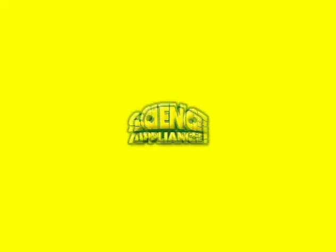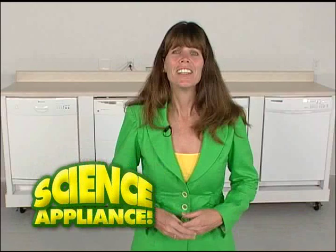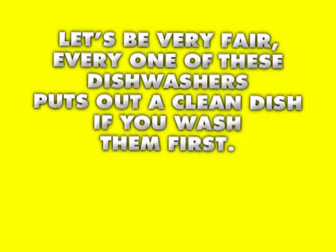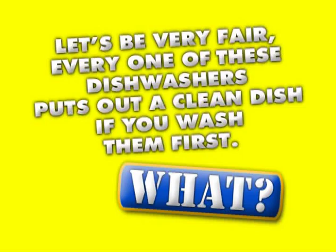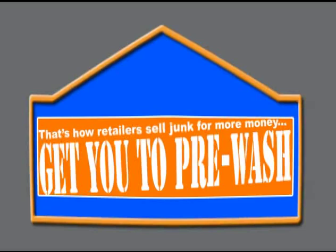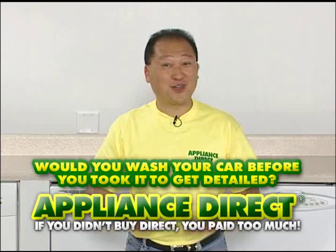Science Appliance is where customers learn how appliances work from a kid's perspective. Let's be very fair — every one of these dishwashers puts out a clean dish if you wash them first. That's an old appliance joke, folks. They do a great job if you pre-wash. That's how retailers sell junk for more money — get you to pre-wash. Would you wash your car before you took it to the car wash? Real dishwashers really wash.